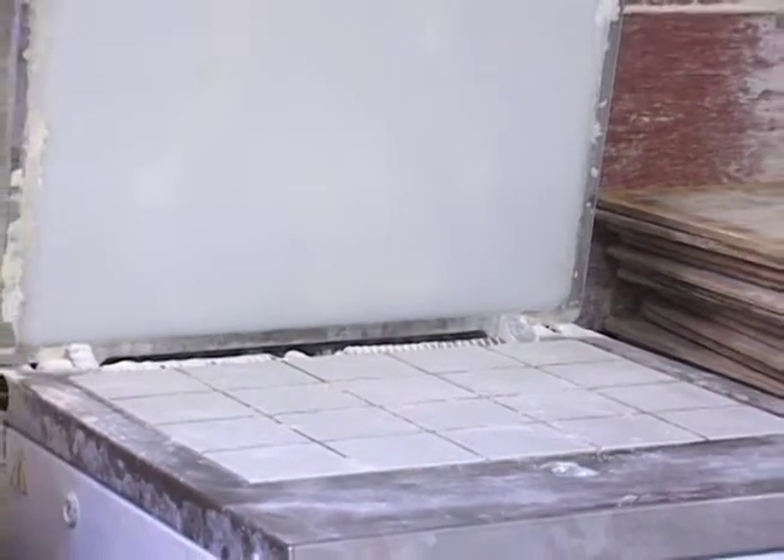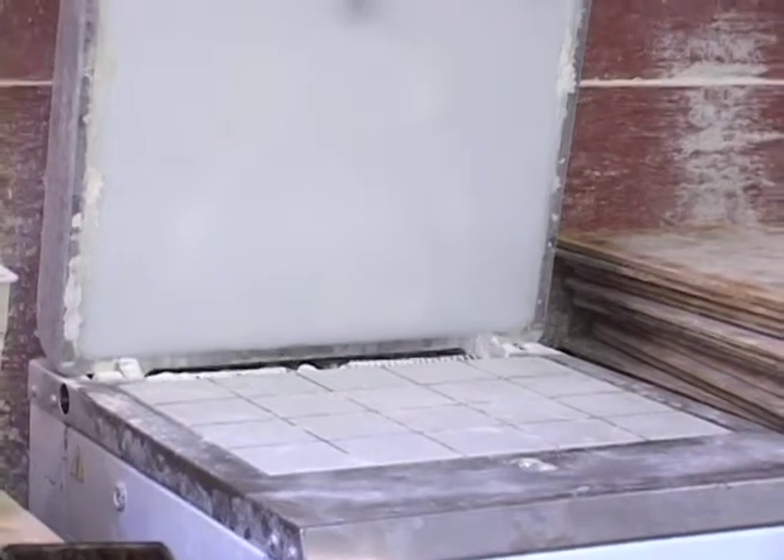The dough is then put into this divider and it separates the bread into equal portions to be baked into loaves. That's how we ensure that our breads are the right size and weight.